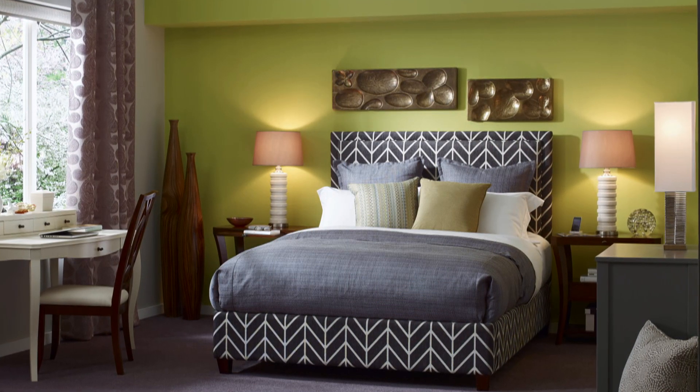The bedroom was a challenge because the bed I picked happened to be a very mod fabric, and we wanted to make sure that the bedroom took on a young sensibility but not a tween sensibility.